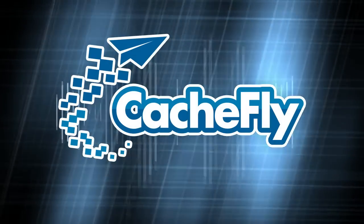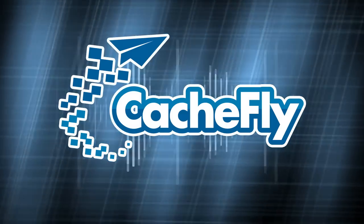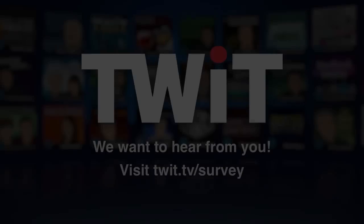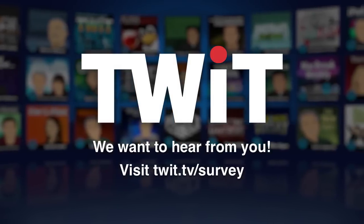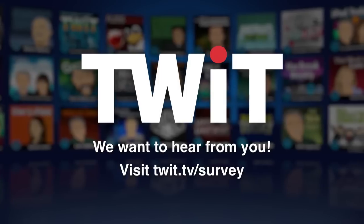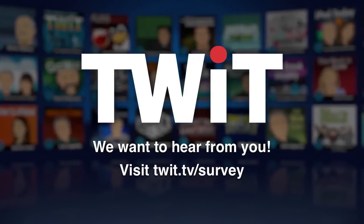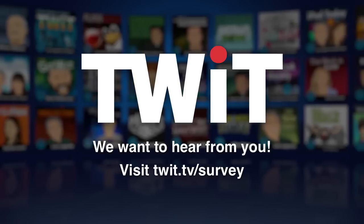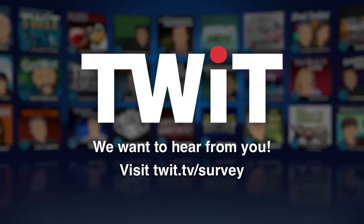Bandwidth for Before You Buy is brought to you by CacheFly at cacheflycom. It's time for TWIT's annual audience survey, and we want to hear from you. Please visit twit.tv/survey and let us know what you think. It only takes a few minutes, and your anonymous feedback will help us make TWIT even better. We thank you so much for your continued support. twit.tv/survey.